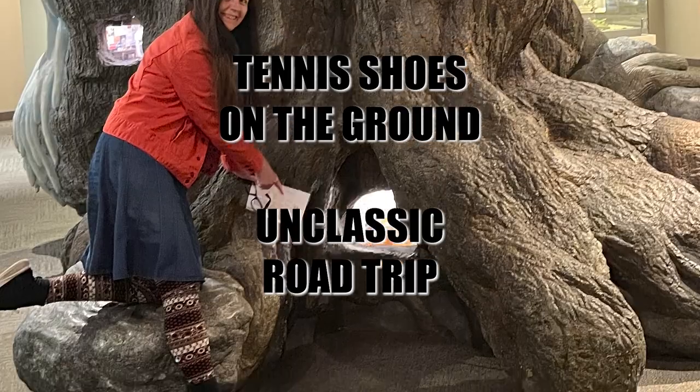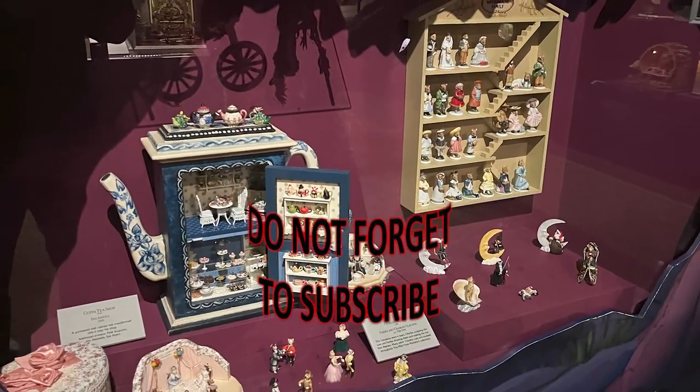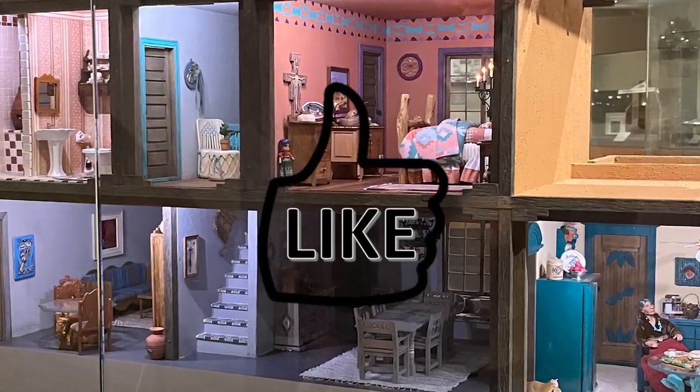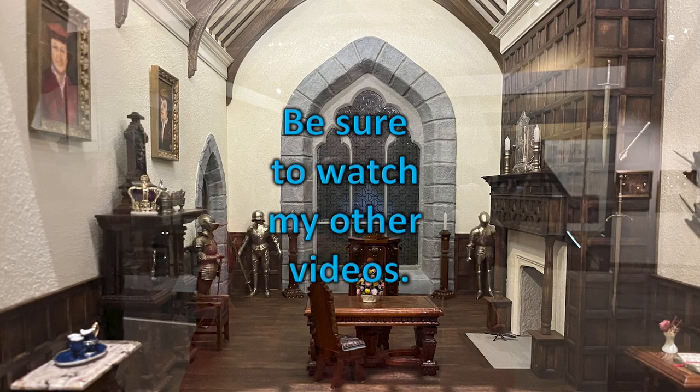Unclassic road trip. Do not forget to subscribe, to like, and to tell a friend about my channel. Be sure to watch my other videos — don't forget about the Samara one. Thank you.